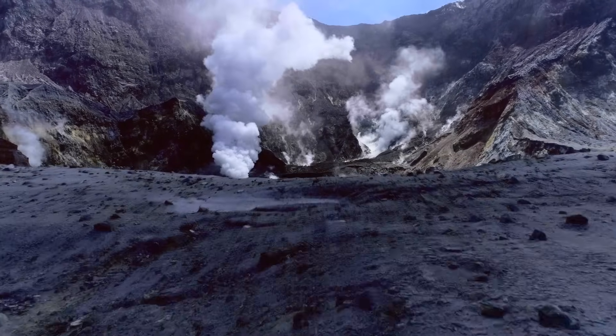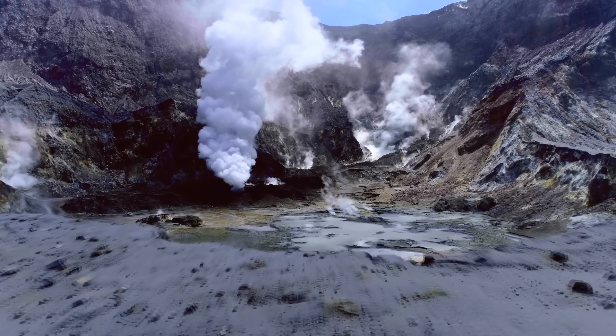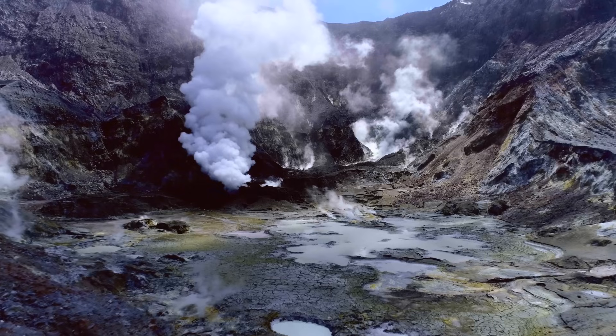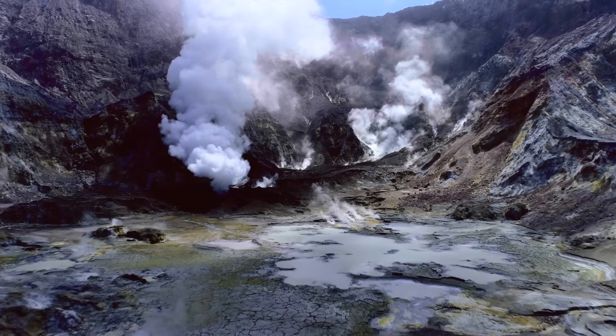So it's astonishing that there were any survivors of this event. Even though the eruption only measured a magnitude 2 on the volcanic explosivity index, the fact that people survived being stuck on a tiny island during this hazardous event is astounding. But of course, I'm glad that they did. Many didn't though, and my thoughts go out to them and their families.